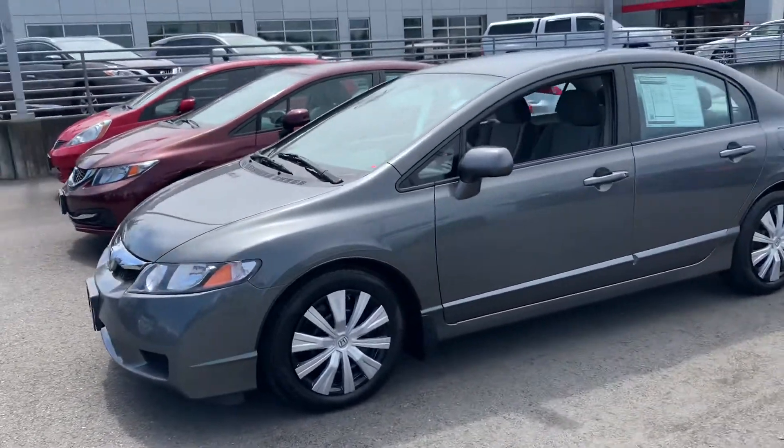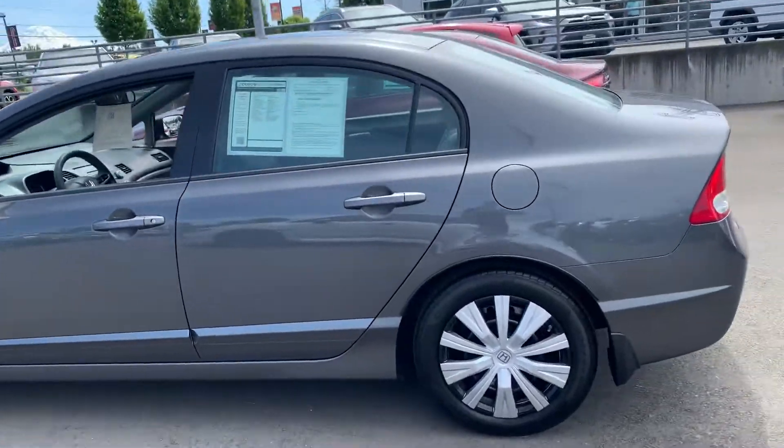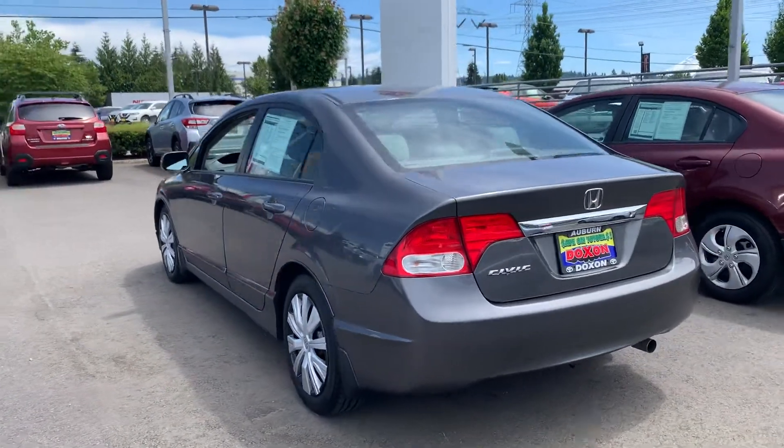Valerie, here is the Honda Civic you just called about. Just wanted to show you a quick walk-around video — very clean, two owners, no accidents, no damage.